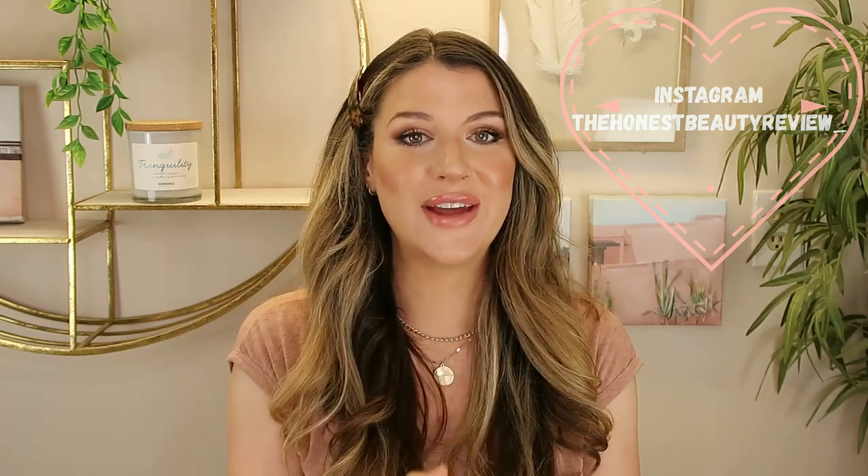Hey you guys, welcome back. If you guys are new, my name is Lauren and I'm a nurse that's here for all your science-backed skincare reviews. And today's an exciting video because we have another favorites and fails.